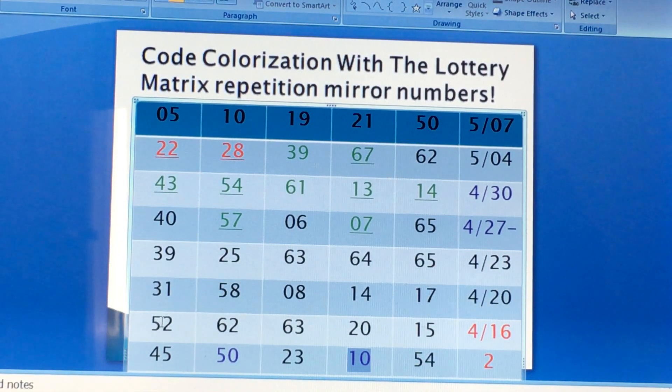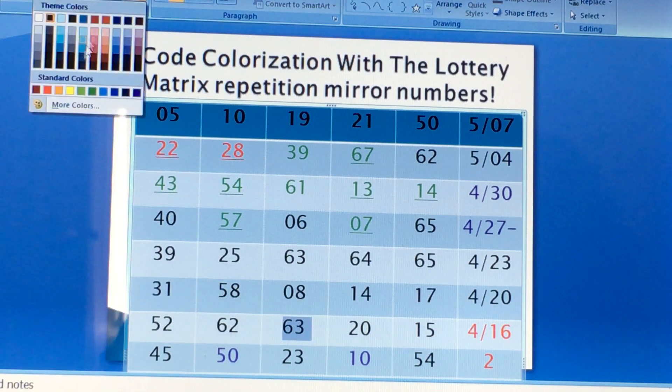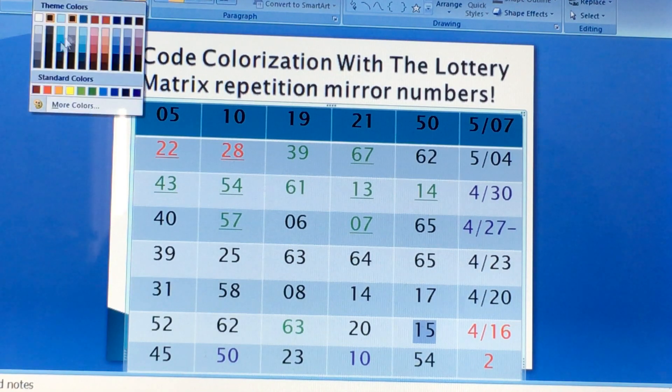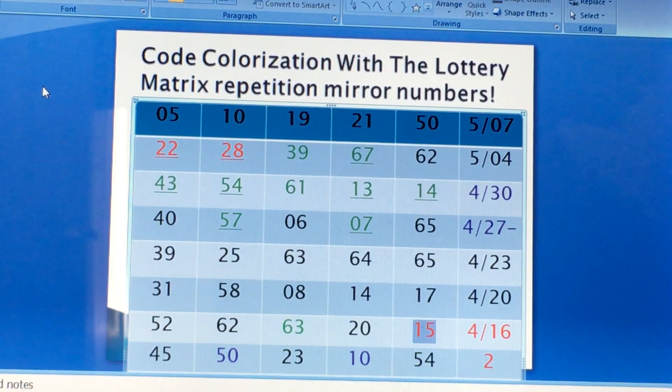Now let's see why that was your culprit. Let's start with 4/16 — you have 52, a black number; 62, a black number; 63, also a black number; one green number tier 1 green; and then 20 stays black; and 15 — no, 15 is a tier 1 red number. So as you can see, 52, 62, and 20 are black numbers.